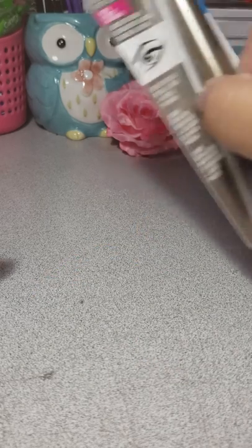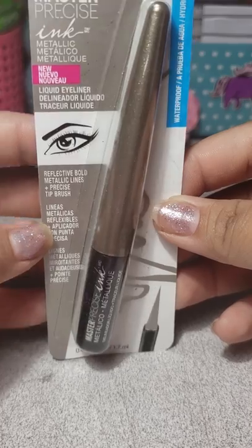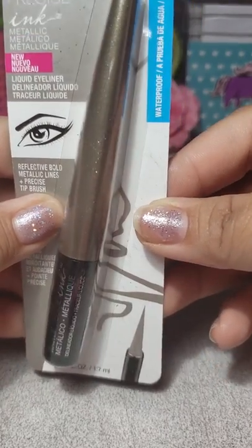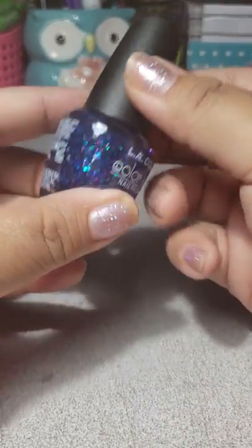The next makeup product I found was this by Maybelline — it is a liquid eyeliner, metallic and waterproof.